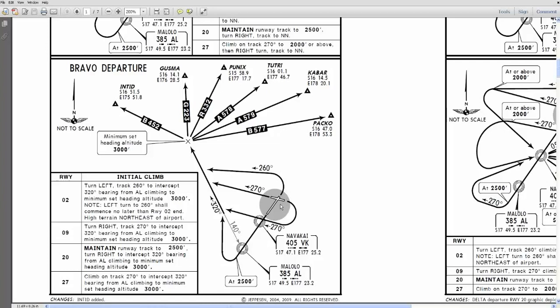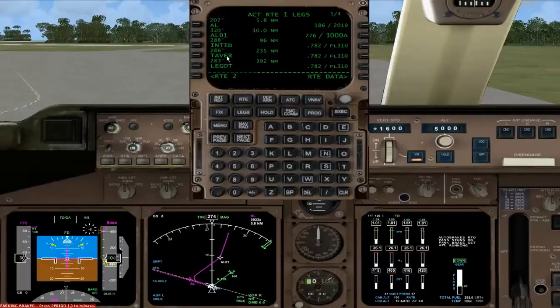The actual standard instrument departure is the Bravo departure. Runway 20 requires us to fly straight out to the NDB — maintain runway track to 2,500, then turn right to intercept the 320 bearing from Alpha Lima, that's my NDB tuned in. Climbing to minimum set heading altitude 3,000 — well we've set 5,000. After this we'll be going out to Inted, then Taver, Legot, and four pages worth of waypoints up to Nimitz, which is just outside our destination. I don't know what runway or arrival we're going to be using yet, as we'll be following the weather changes en route.